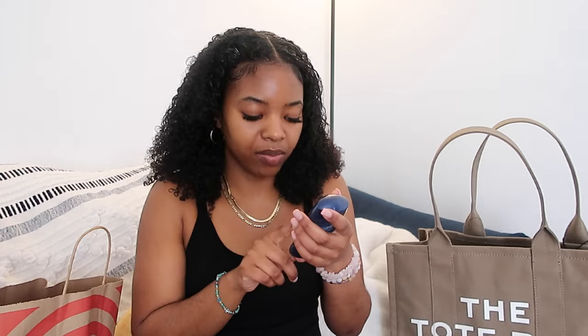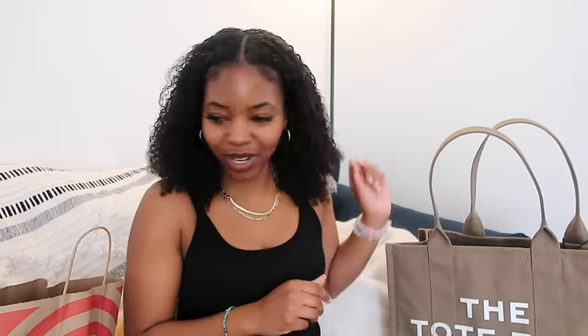Next I have a little mini deodorant. I don't usually wear deodorant — this is Suave Men's Active Sport deodorant — but it's spring break, I'm gonna be outside, I'm not taking any chances, so I'm definitely gonna be wearing deodorant on my trip.